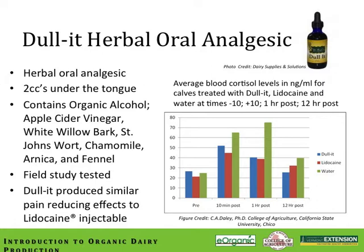As an alternative to injectable lidocaine, there are oral herbal analgesic compounds on the market. These are administered sublingually — typically a couple of cc's under the tongue — given a few minutes prior to the dehorning procedure. In a field test conducted at the university farm, we contrasted serum cortisol levels following dehorning in calves treated with an oral herbal analgesic versus lidocaine injections and a water placebo. We found that the oral herbal analgesic was just as effective as lidocaine in recovery rates and serum cortisol levels post-dehorning.